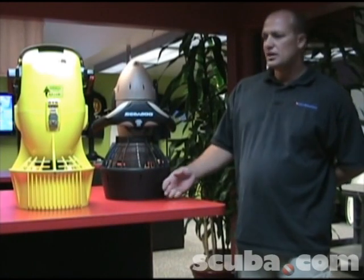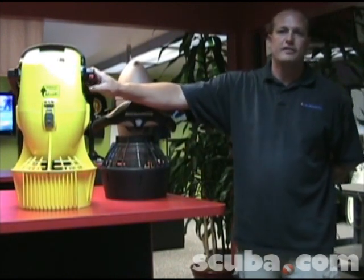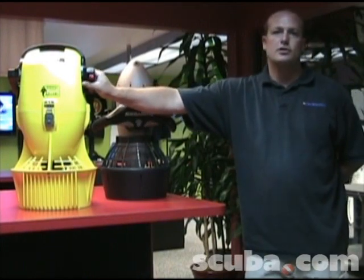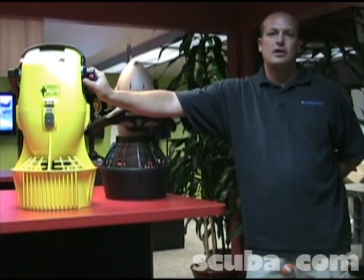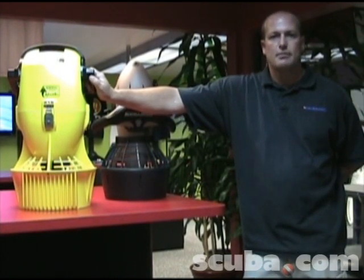Alright, today we have a couple of scooters. What we're talking about with scooters is the ease of operation and how they affect you as a diver. The beauty of a scooter is that there's really no kicking necessary. When you do that, you breathe a lot easier on the regulator and you tend to extend your dive times by about 50%.